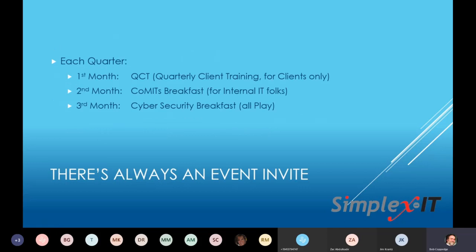First month of each quarter, we're doing what we call our quarterly client training — for clients only, teaching them how to use some of our tools. The second month each quarter, we're going to do a CoMITS breakfast. And the third, we're going to do a cybersecurity breakfast for anybody, client or not. So every quarter we're doing these three things — rinse, lather, repeat. In addition to this, we're doing monthly marketing pieces, a lot of direct mail.